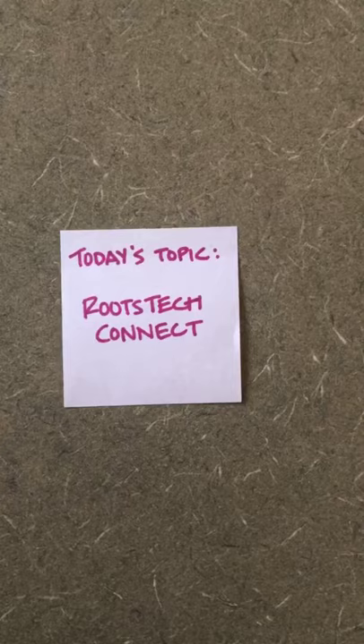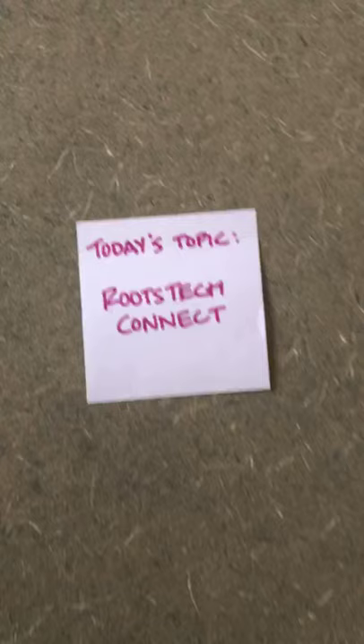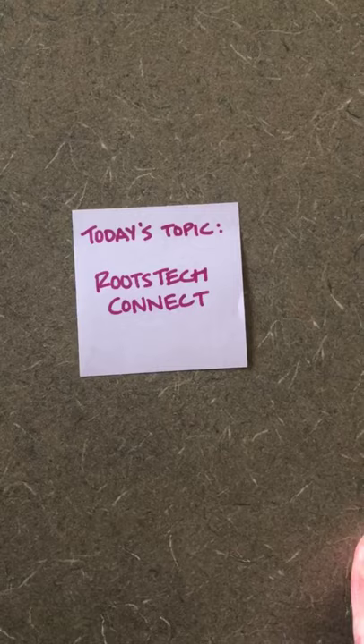Good morning, genealogy friends. Happy Friday. I'm just looking at my post-it — my handwriting was a little off this morning. That says RootsTech Connect. For those of you who can't figure out what that H is doing, we are going to talk about RootsTech today as my Friday resource.